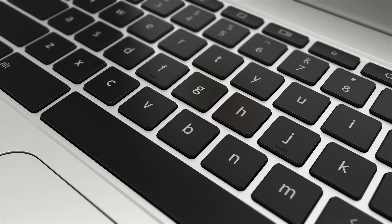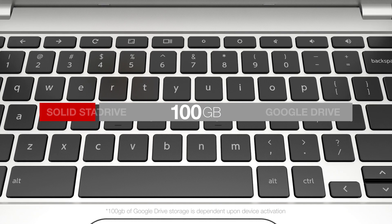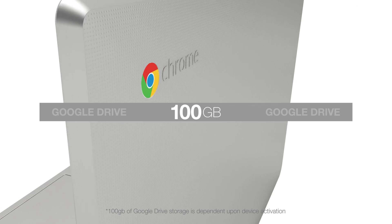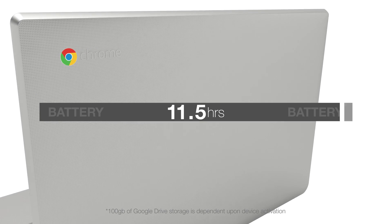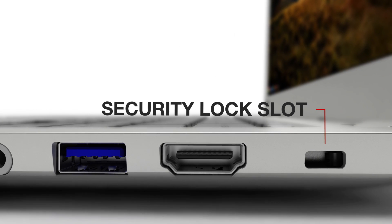the versatile Chromebook II features 16GB of local solid-state drive storage, 100GB of Google Drive storage for 2 years, and a battery life rating of over 11 hours. A built-in security lock slot helps to keep it safe and secure.